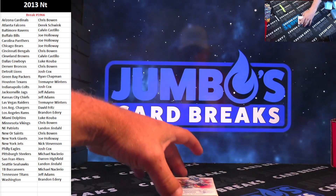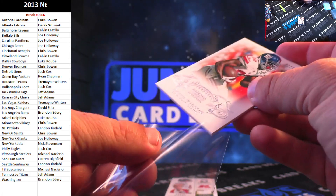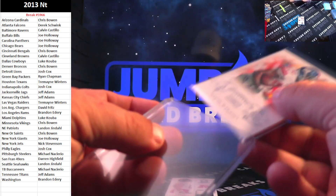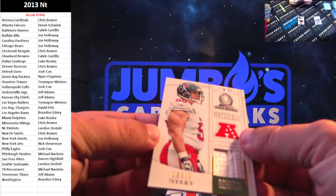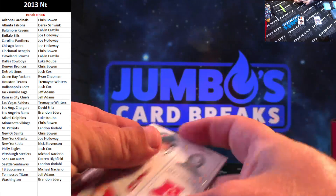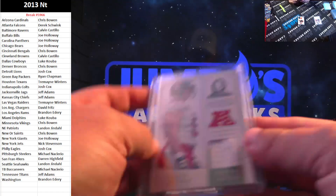Here we go. First up for the New York Football Giants, 22 out of 99, David Wilson. For the Houston Texans, 26 out of 99, Chris Myers. On the patch there.